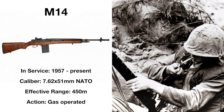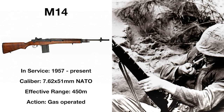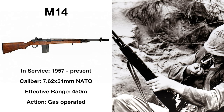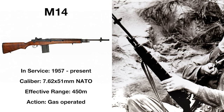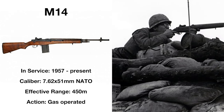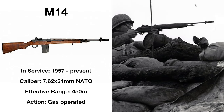Effective at ranges of 450 meters, the M14 certainly wasn't lacking in power, but it was deemed too powerful to fill the M3 grease gun submachine gun role, and not powerful enough to fill the role of the M1918 BAR, along with being described as completely inferior to the M1 Garand. Soon the M14 would be replaced by the M16 as standard issue, but the rifle still finds some limited use with the US armed forces to this day.